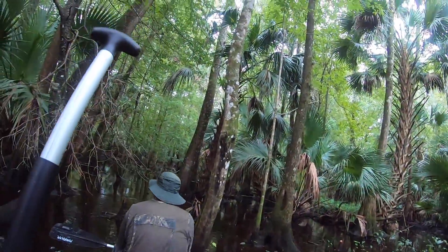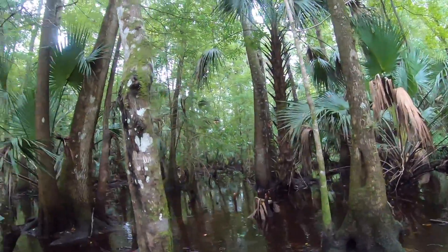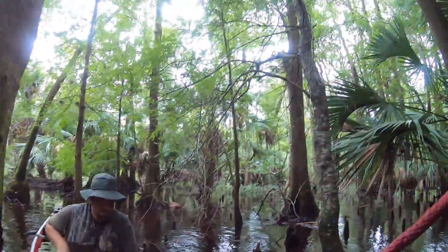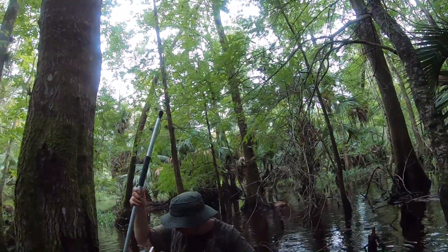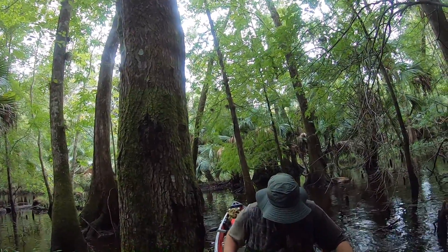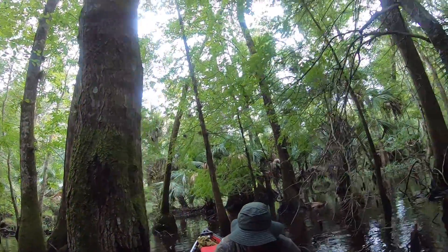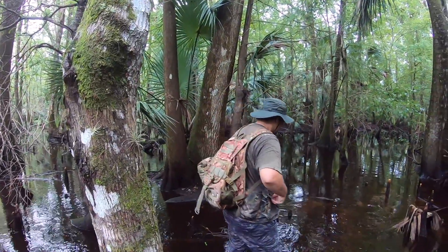It is as good a place as any. We'll tie the canoe on this tree right here. Last thing we want is that sucker to drift away. We are in the middle of the jungle here. If there was truly a Sasquatch or a Florida Skunk Ape, this is where you would see it.